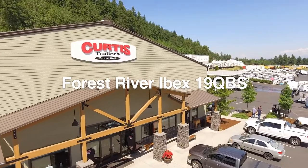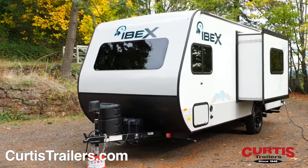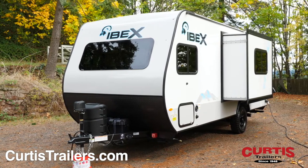Explore the great outdoors with the Forest River IBEX 19 QBS, the travel trailer perfect for your next family road trip.